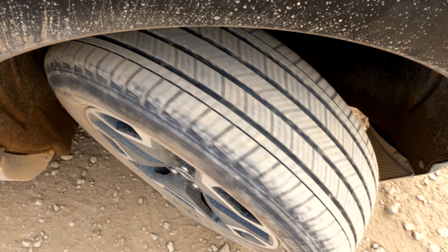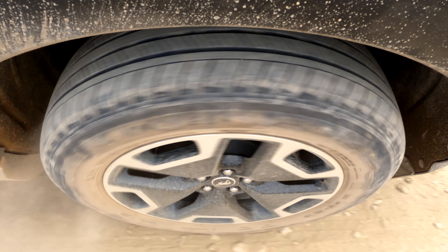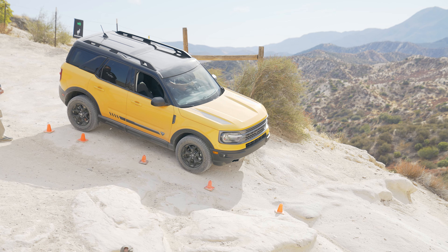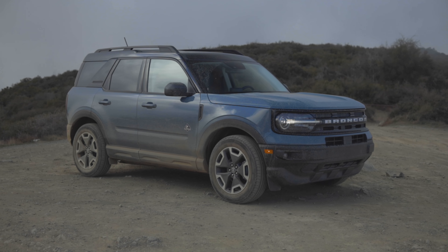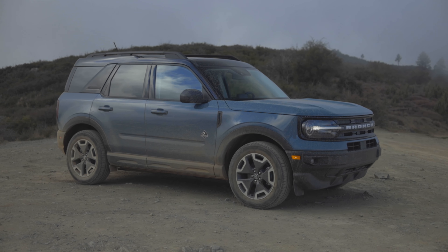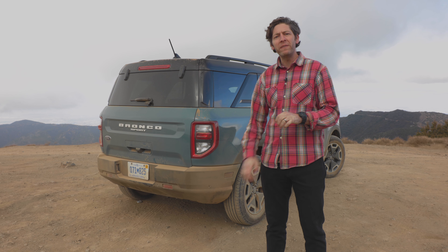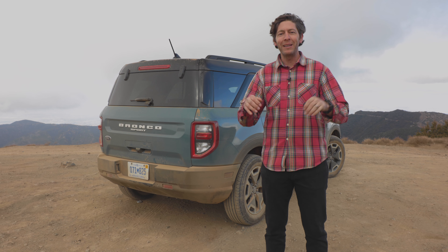The Outer Banks doesn't get the same off-road numbers as the Badlands. The Outer Banks has 7.9 inches of ground clearance versus 8.8 on the Badlands. The approach angle is 21.7 degrees, breakover is 18.2, and departure is 30.4, while the Badlands gets 30.4, 20.4, and 33.1 respectively. The Outer Banks can ford 17.7 inches of water while the Badlands can handle 23.6 inches. The Badlands is the trim you want if you really want to get dirty, but any lesser trim is quite capable, especially with beefier rubber.